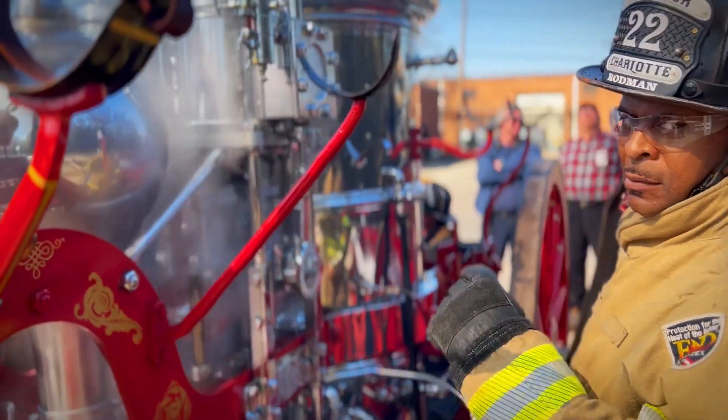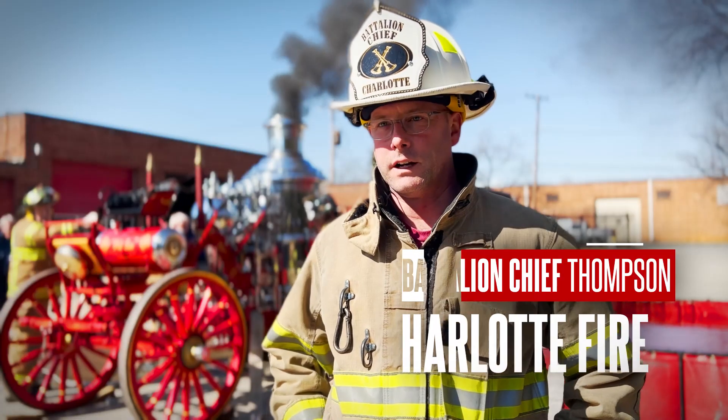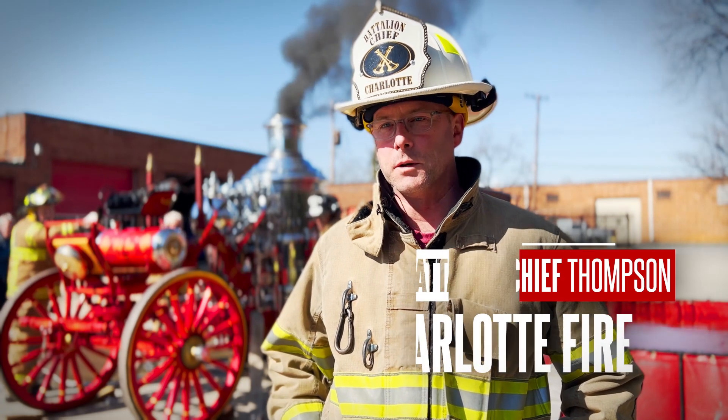Today we are actually going to test the 1902 American La France Metropolitan steam engine for the North Carolina Boiler Commission.